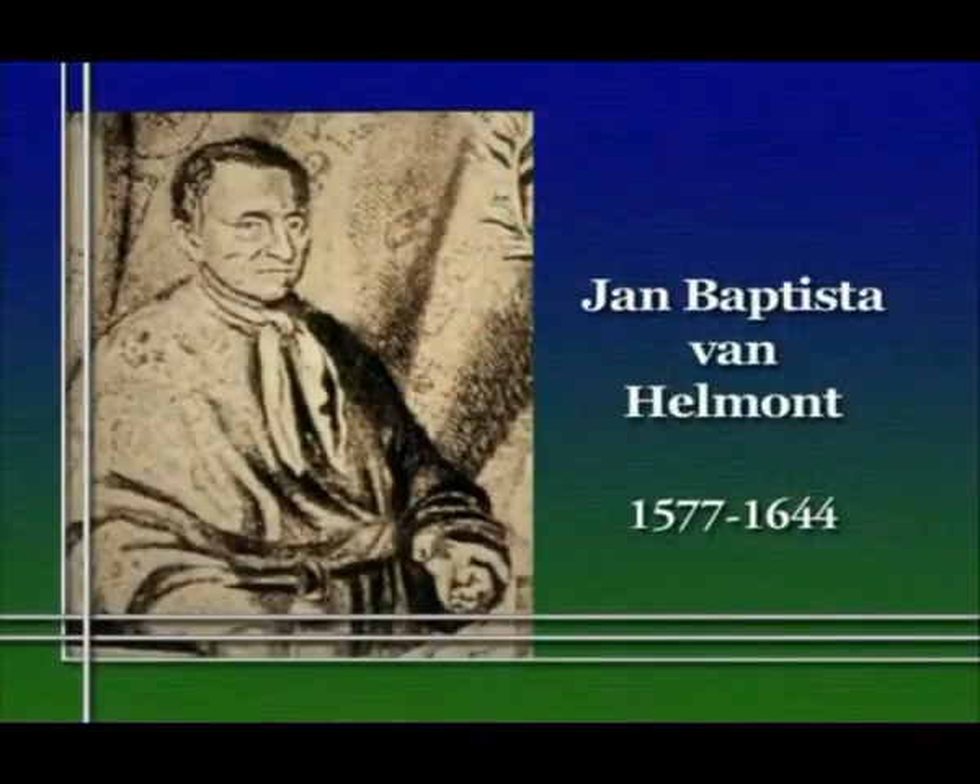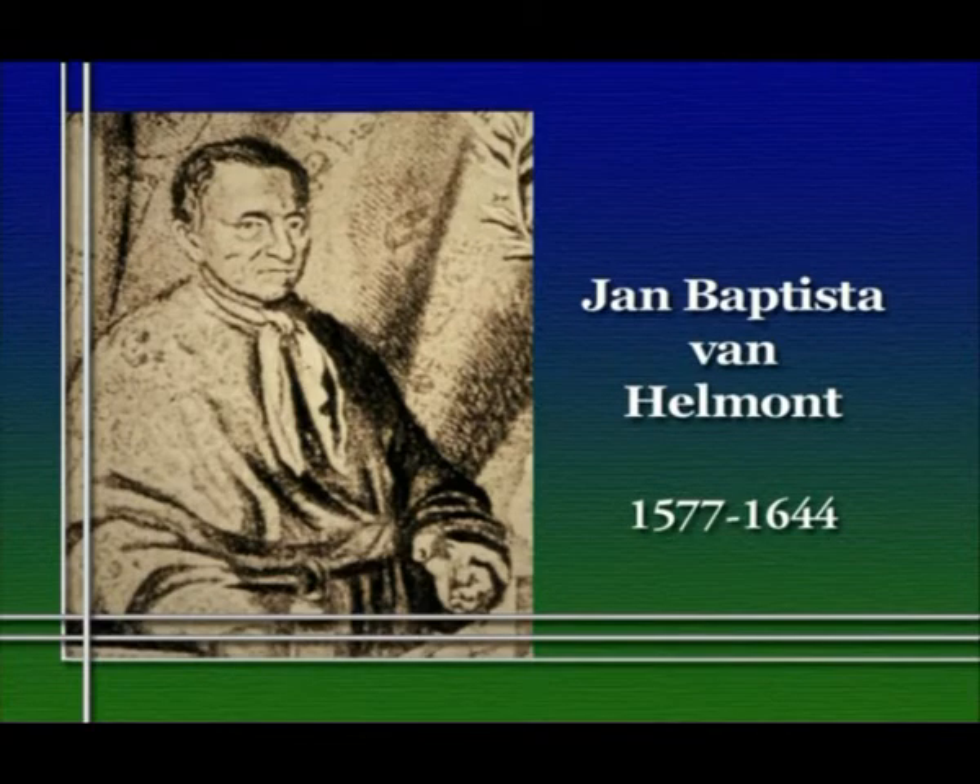To do that, I'm going to go back to a very old experiment, one done about 300 years ago by a Belgian doctor named Jan-Baptiste van Helmen. Van Helmen worked in the first half of the 17th century and he was interested in the question of where plants get their food — where do plants get the stuff that they use to build more of themselves, that they use to grow?